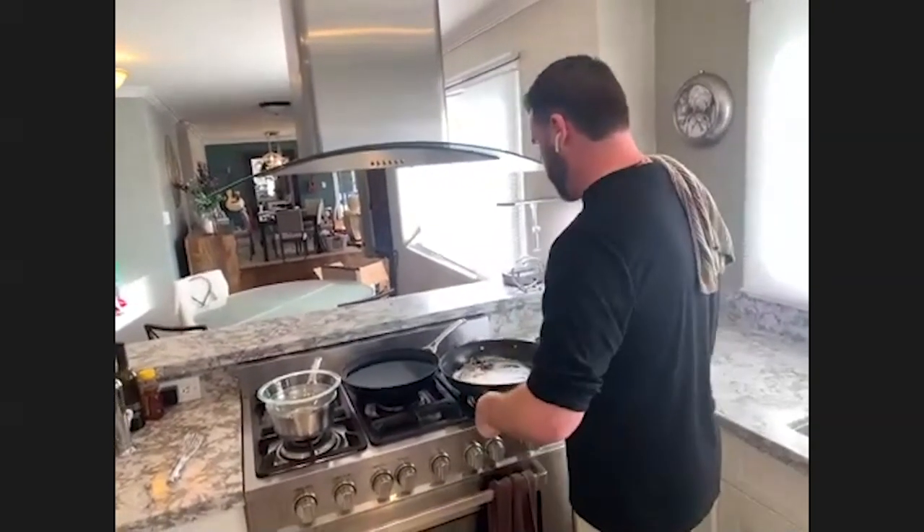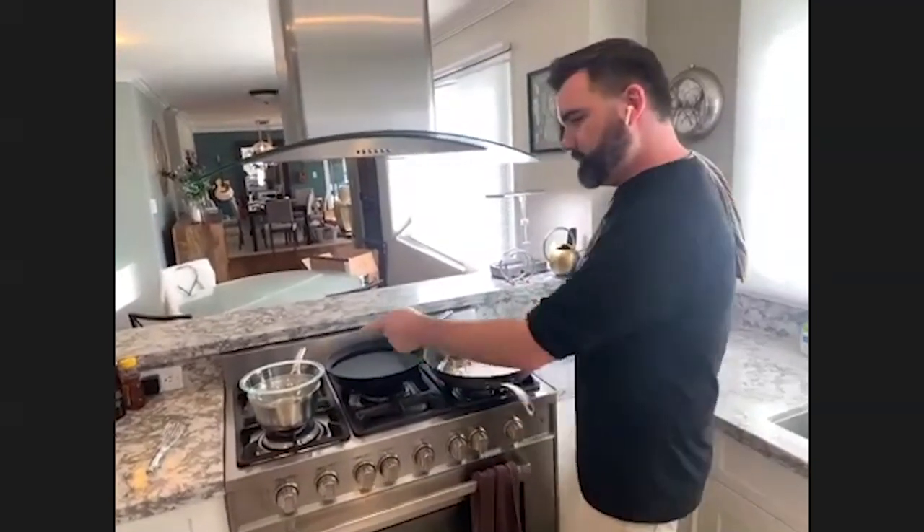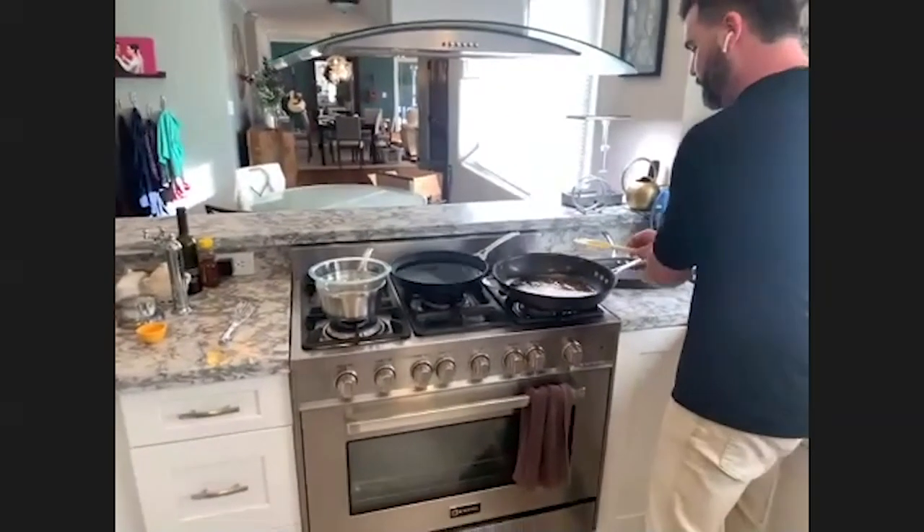I'm going to turn the heat off now — the butter is browned pretty nicely. I'm going to leave you hanging on the story about getting kicked out of undergrad for just a minute while I get back to cooking.